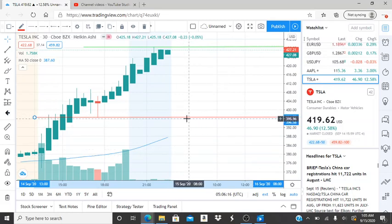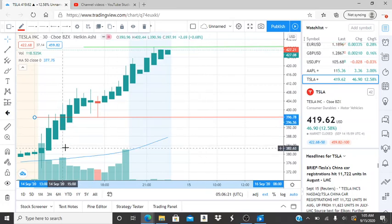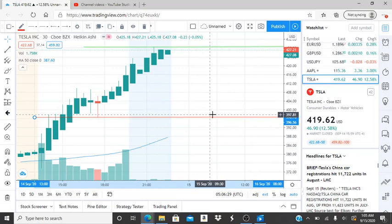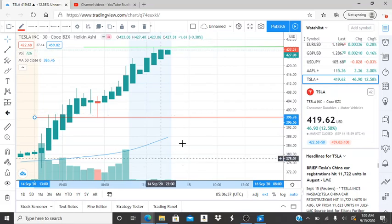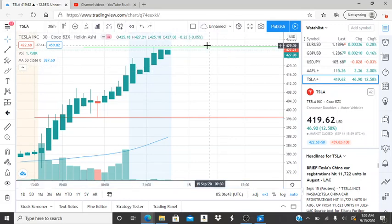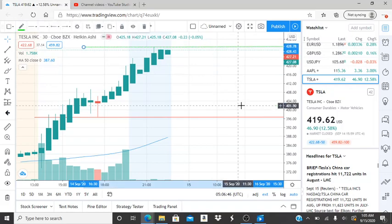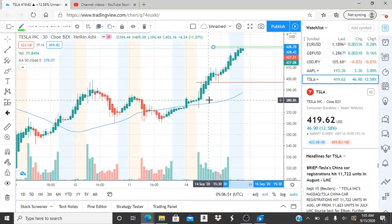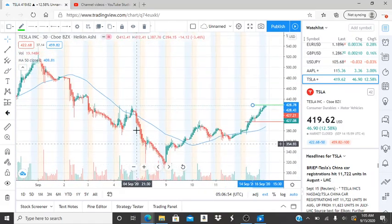If it gets close to 396.78 or breaks through it, I'd pay very close attention — will the bulls use that as support to recover, or do the bears break through it and get closer to the 50-day moving average? This volatility was great in an upward direction, but if it appears in a downward direction and reaches this support level, pay very close attention to see if the bears are gaining control or if the bulls reappear. After closing at 427.08, the resistance level is 428.78 — the highest point this stock reached in this bullish run and in the last couple of days.